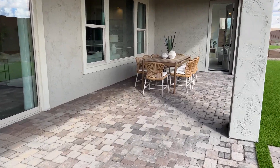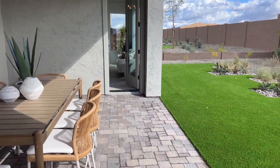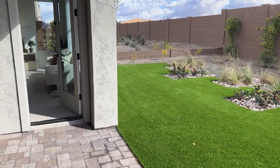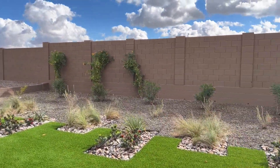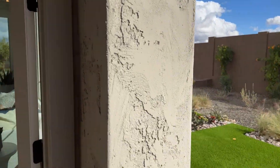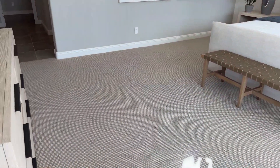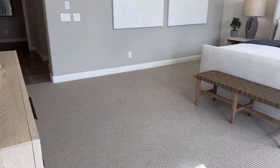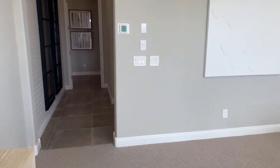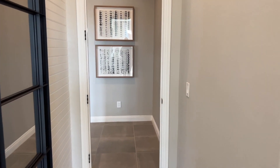Let's go back inside. It's a beautiful day here in Queen Creek — we had some rain yesterday but today sure is beautiful. Back in through the master and we'll take a real quick trip back through to the kitchen area.